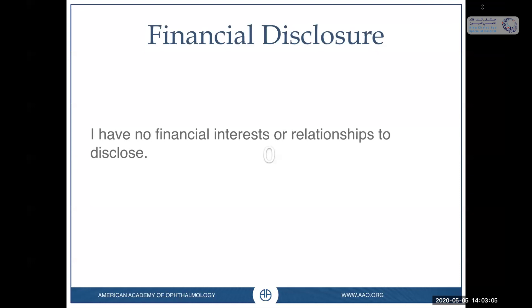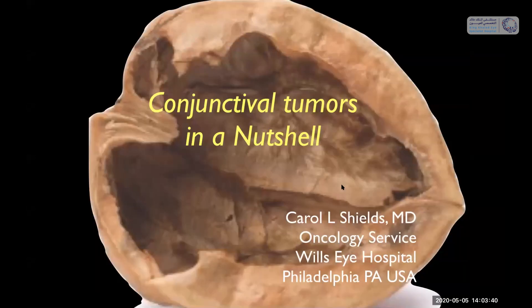Good morning, good afternoon, and good evening to all the listeners from around the world. It is currently seven o'clock in the morning here in Philadelphia, and I have no financial disclosures. This morning, or afternoon, or evening, I'd like to talk to you on a topic near and dear to my heart: conjunctival tumors in a nutshell.